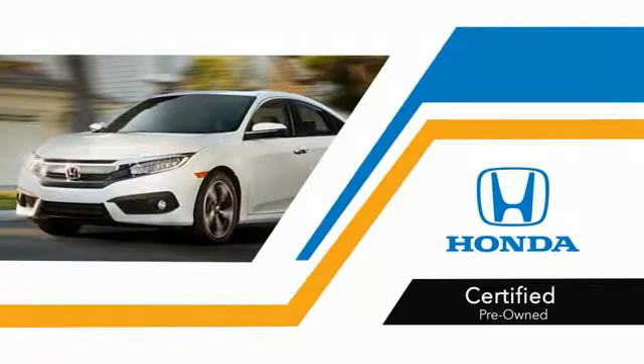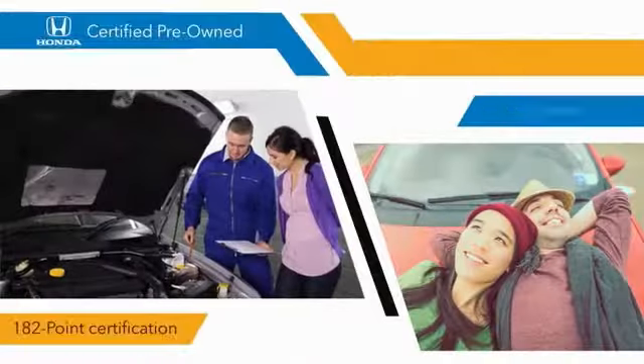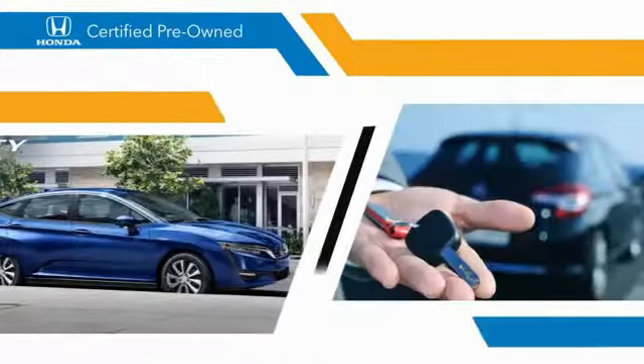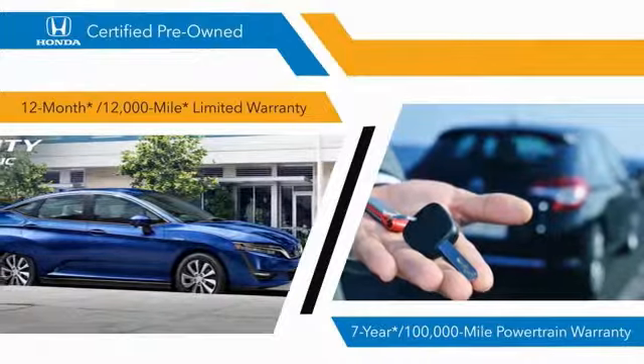With Honda certified pre-owned vehicles, you know that you're going to be taken care of. 180 two-point inspections and 12-month, 12,000-mile limited warranties